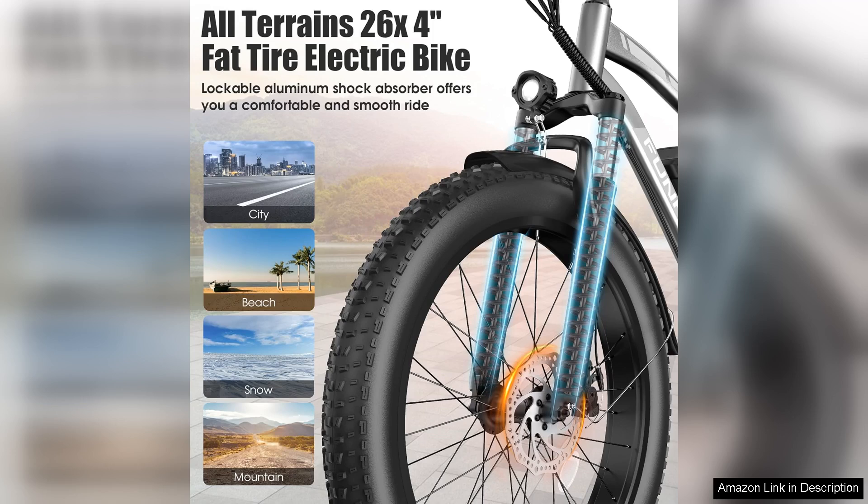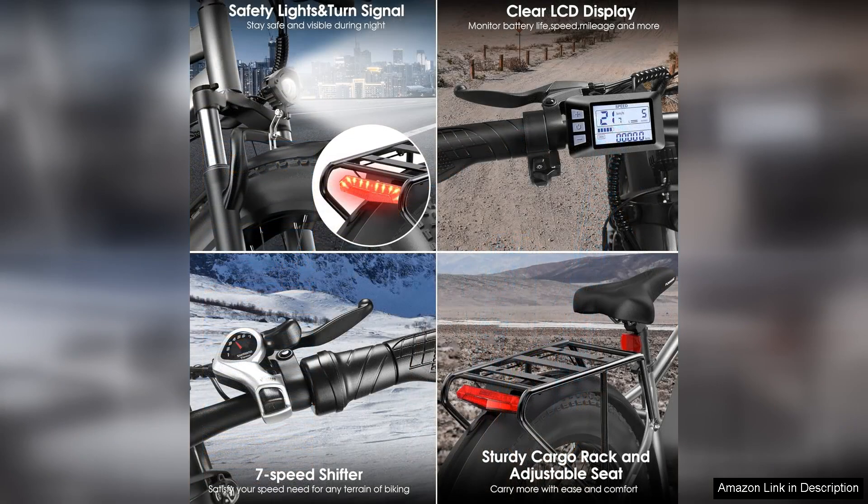I took this bike on a long weekend ride and the battery held up exceptionally well. It offers multiple levels of pedal assist, allowing me to choose how much effort I want to exert. This flexibility means I can enjoy leisurely rides or tackle more rigorous trails without worrying about running out of power.